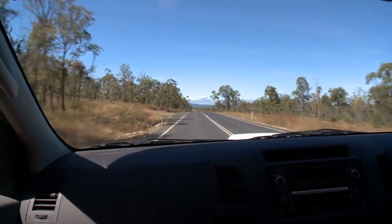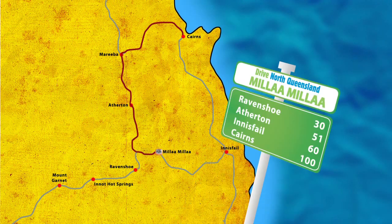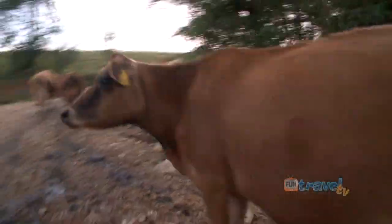As we kept driving through the Atherton Tablelands on our way to Ravenshoe, it wasn't long before we arrived at Millaa Millaa, famous for their stunning waterfall circuit.